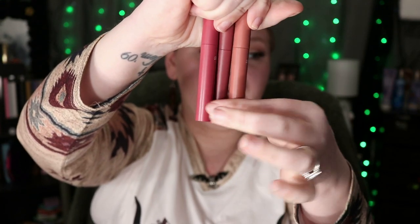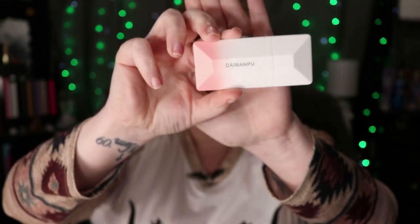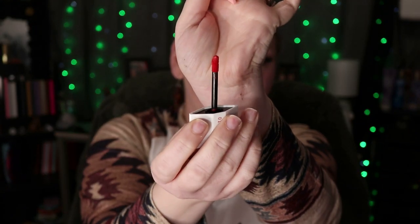These next three products are lipsticks — they are really nice. I have swatched these. They are by Dragon Renee and they're the Berry Mousse Lipsticks. The lipstick shades match the packaging colors, so that's actually what they look like. I also got this lip stain — I did swatch it and it swatches really nicely. The shade is like a blood red.